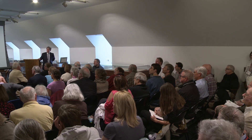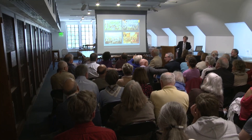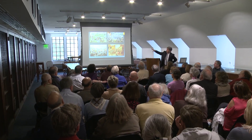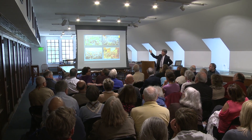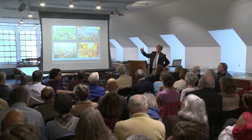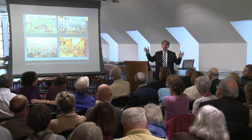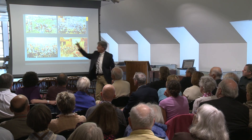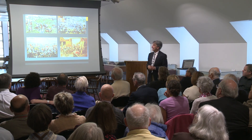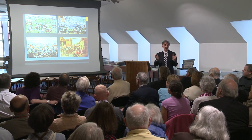Question about whether the final modern images shown are photographs or paintings: These are four separate paintings. I basically took these from the internet yesterday just to give you an idea of modern paintings — but these are all paintings. You can actually buy them as prints. Mark Churms — if you go to his website, you can buy these prints. They're quite popular.